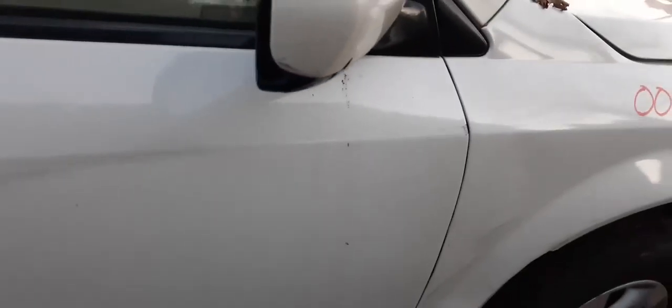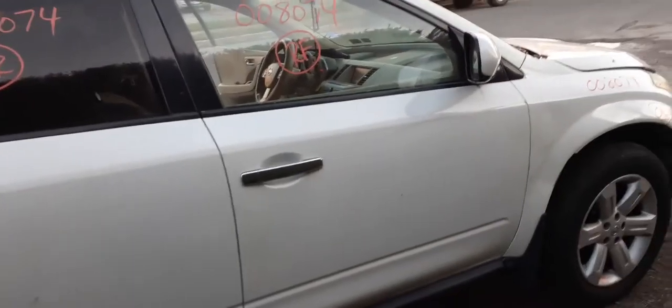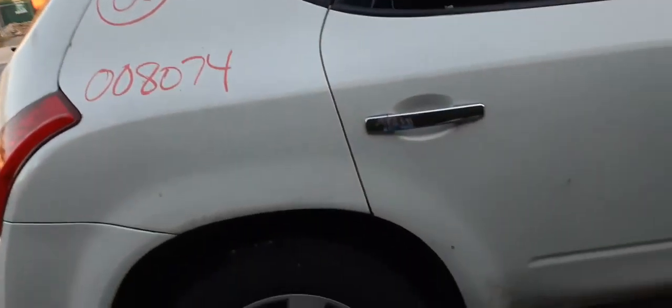You have a right side mirror — this mirror has got a little chip in the cover but it's power, non-heated. You do have outside door handles, both in chrome. You do have the right front door glass; right rear and the quarter glass are both privacy tinted.